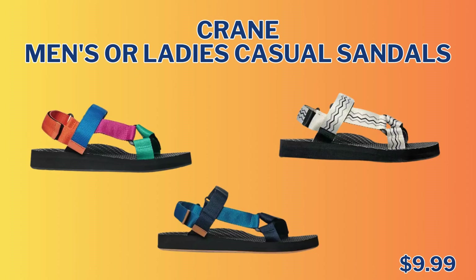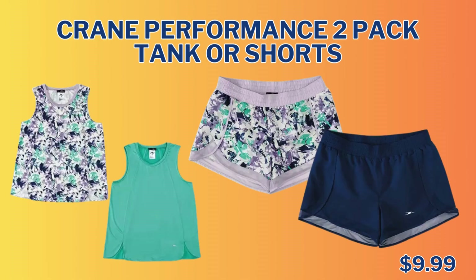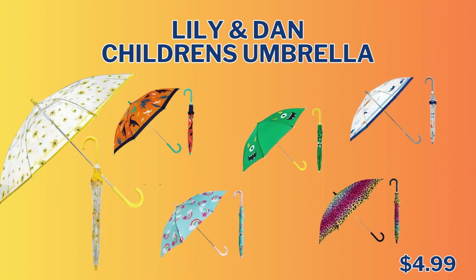We have the Crane Men's or Ladies Casual Sandals for only $9.99. And we have the Crane Men's or Ladies Packable Rain Jacket for $12.99. We have the Crane Performance 2 Pack Tank or Shorts — they coordinate great with the Sports Bras and Underwear — for only $9.99. And we have the Lily Indian Children's Rain Jacket — that Dinosaur Rain Jacket is adorable — for $9.99. We also have the Lily Indian Children's Umbrella that coordinates great with the raincoat, and that's only $4.99.